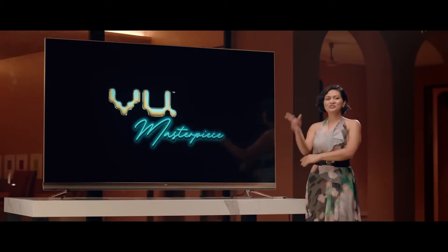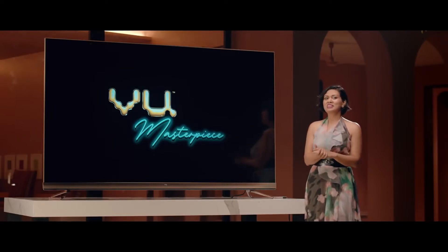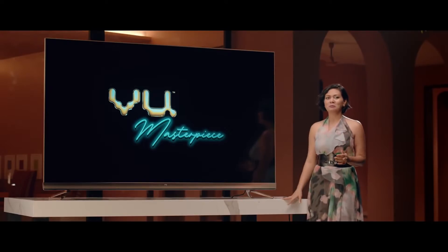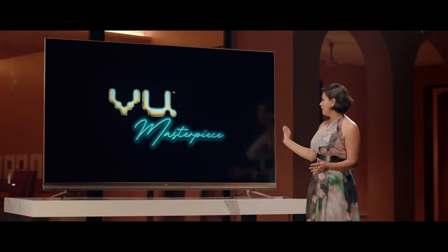It's a television that really makes a decor statement because it's made with Armani Gold aesthetics — a beautiful mixture of rose gold and champagne gold that goes with all design languages, whether it's minimalist, whether it's luxury, or even pop.